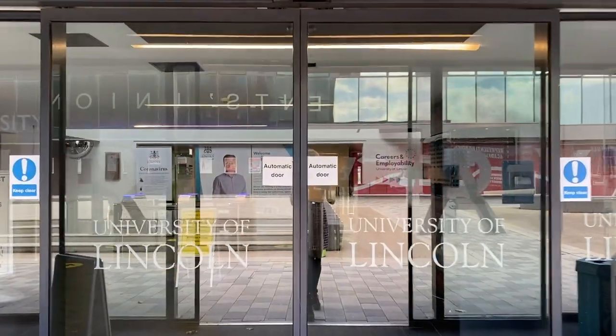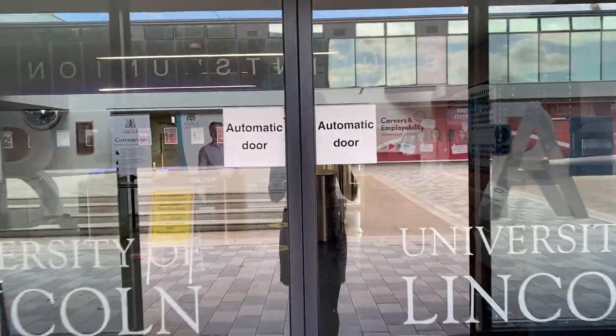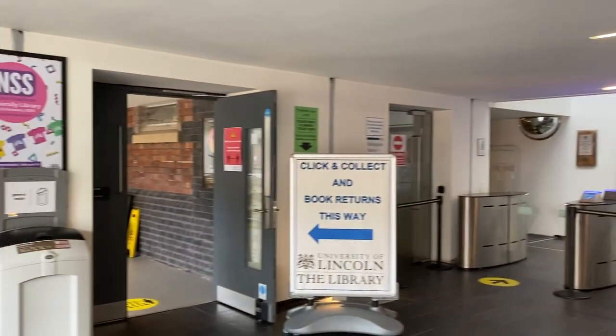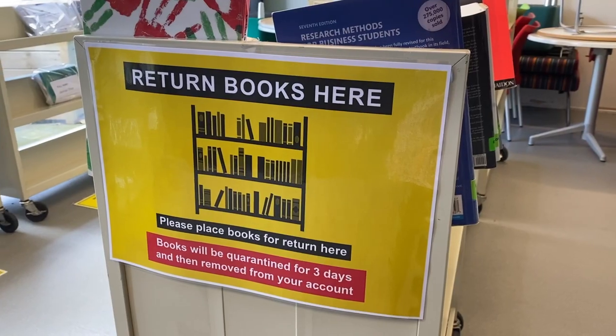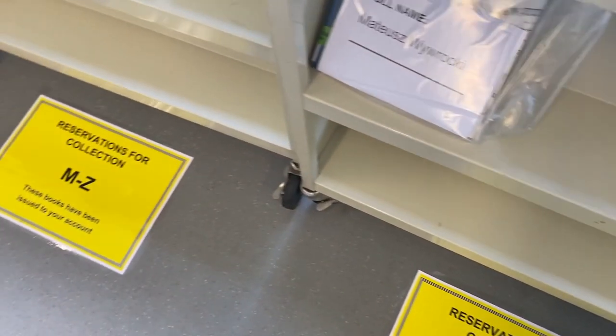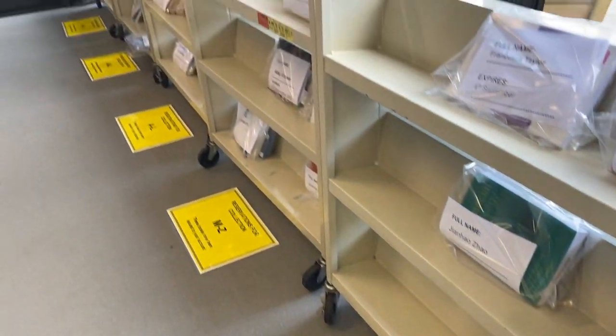When you enter the library you'll see that on the left is the free zone. This is where we're currently taking book returns and also where you can pick up your reserved books. Returned books will be quarantined for 72 hours before being removed from your account. You can reserve books from the library website.